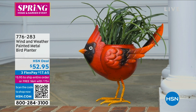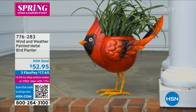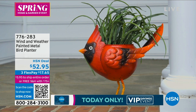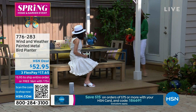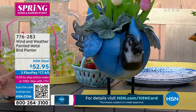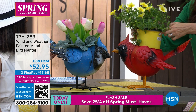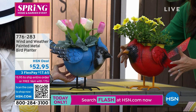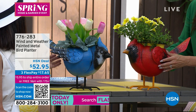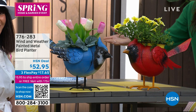The bird planters — we have two different birds: a cardinal and a bluebird. Look at these! I'm going to pick this guy up for you — oh my gosh. These are available today, also the first airing of the season, at $52.95. They can hold up to a six-inch plant. Here I've purchased a plant to show you how easy it is — you just put it in there. This is a big metal piece — a big boy. What's great is they come and all you do is attach the wings, put the tail on, slide it in — no tools needed.